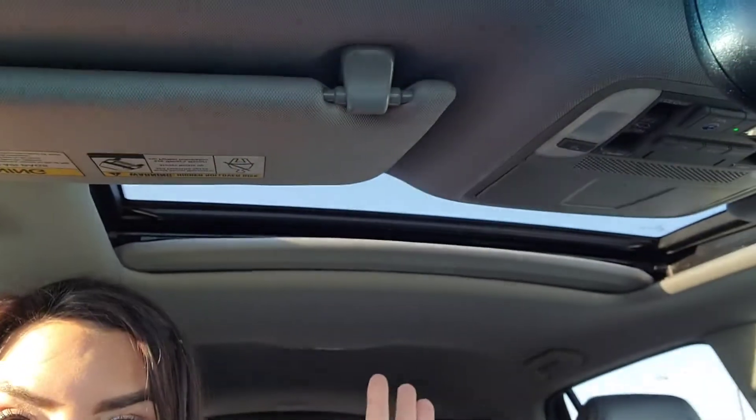It even has a sunroof — yay! Let me know if you have any more questions. I look forward to helping you out. Have a good day, bye!